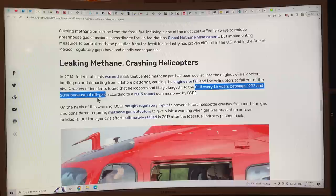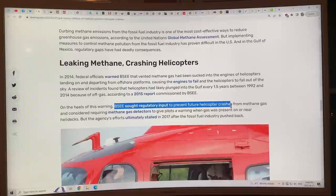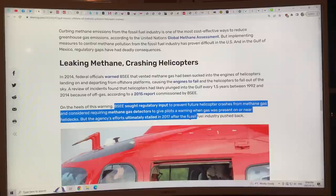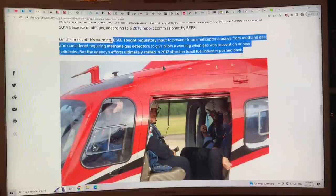This was documented in a 2015 report commissioned by BSEE. After that warning, BSEE sought regulatory input to prevent future helicopter crashes and considered requiring methane gas detectors to give pilots a warning when gas was present, but the fossil fuel industry pushed back and the agency's efforts were completely stalled — no regulation was ever implemented. You can easily fit a forward-looking infrared camera in a helicopter so you don't fly into a methane plume; it's very cheap to do.